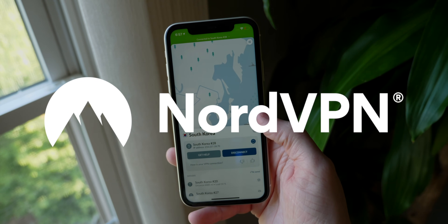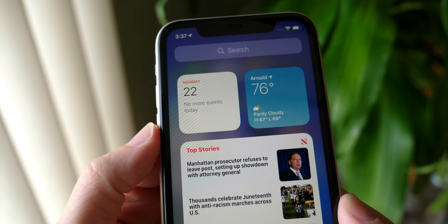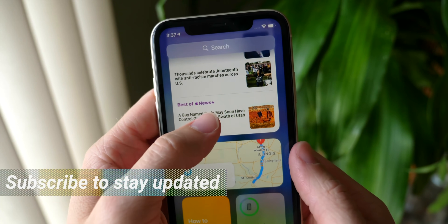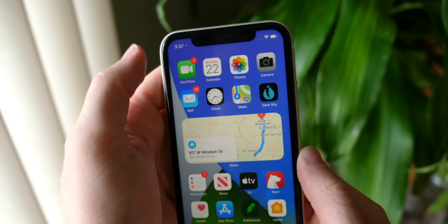This video is sponsored by NordVPN. What's up guys, Sam here. I'm gonna be straight up with each of you — this is a big update for the iPhone this year. iOS 14, not necessarily in the amount of new features, but in the degree that each feature pushes something that was already there, like the home screen.